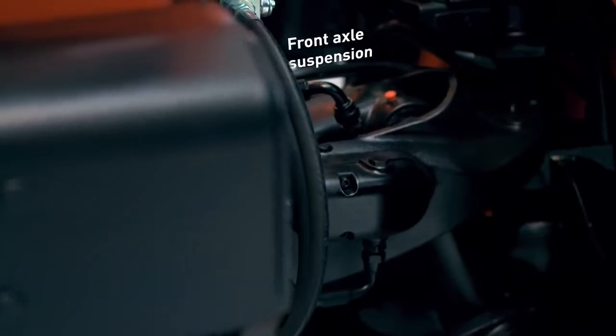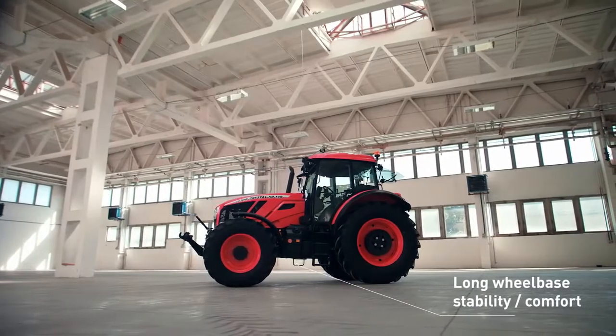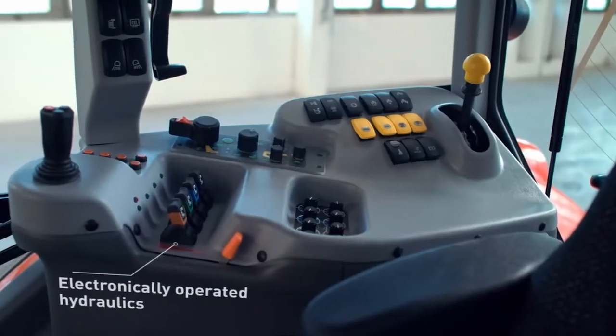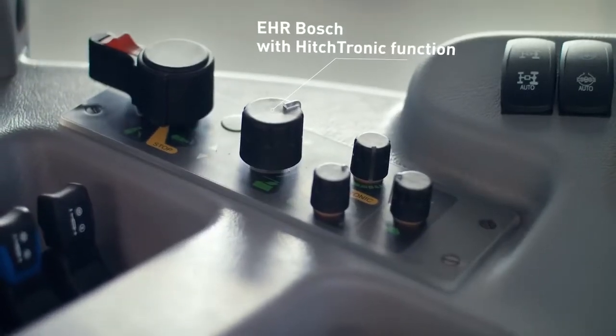And thanks to its front axle suspension and a long wheelbase, you'll feel like you're riding on a cloud. You won't feel claustrophobic in this spacious cabin. Everything is at your fingertips on the multifunctional panel. You can manipulate the plow with ease with the Hitchtronic function.